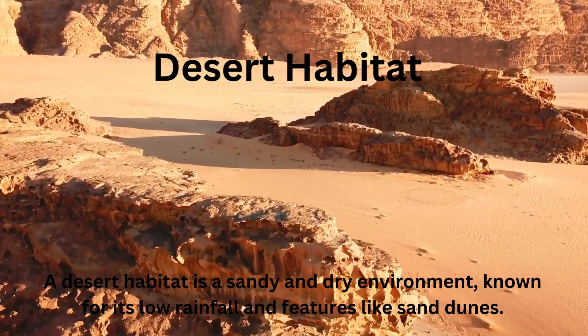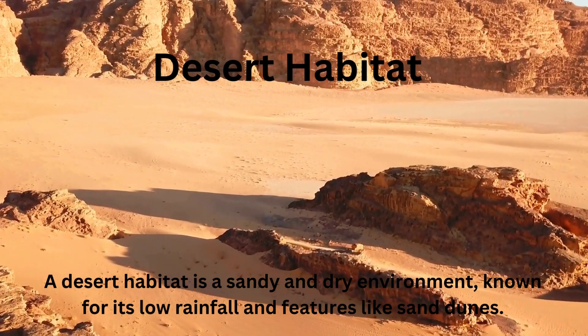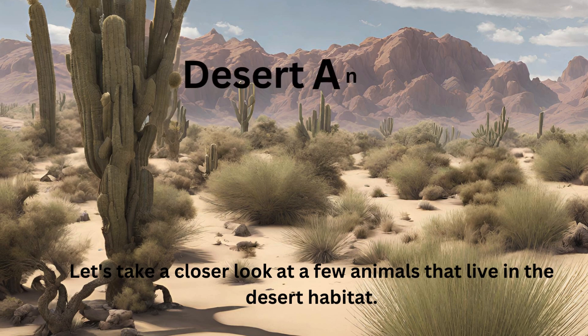Desert habitat. A desert habitat is a sandy and dry environment known for its low rainfall and features like sand dunes. Let's take a closer look at a few animals that live in the desert habitat.